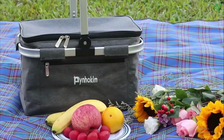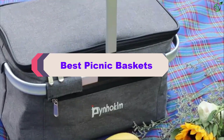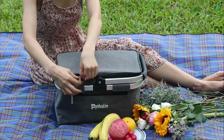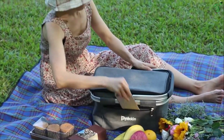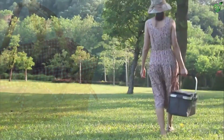Hey guys, in this video we're breaking down the top 5 best picnic baskets on the market right now. I made this list based on my personal opinion and hours of research, and have listed them based on popularity, quality, price, durability, user opinions, and more. If you want to see more information and the updated price, you can check out the description below. Also make sure to subscribe for more reviews. Let's get started.